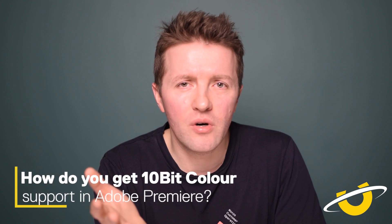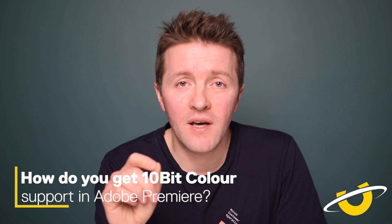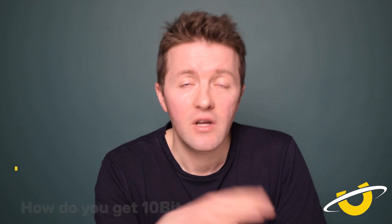How do you get 10-bit colour support in Adobe Premiere? The way we would recommend is to go with Quadro. There are other options but the ease of use and ease of setup make Quadro just make sense. So if you need 10-bit colour support in Adobe Premiere, choose an Nvidia Quadro card.